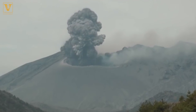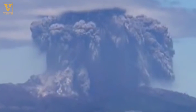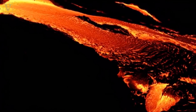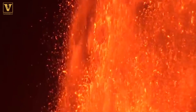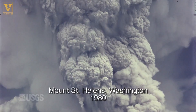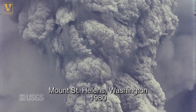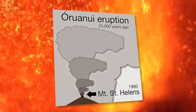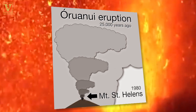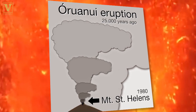New Zealand is a prime place for Gwalda's specialty: supermassive volcanic eruptions. A supereruption would be an eruption that ejects more than 450 cubic kilometers of magma, technically speaking. To compare, Mount St. Helens erupted less than one cubic kilometer of magma. The youngest supereruption that we know of is the urinary eruption in New Zealand, and that took place about 25,000 years ago.